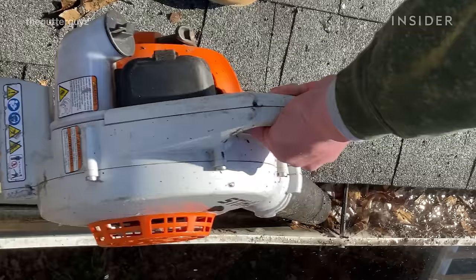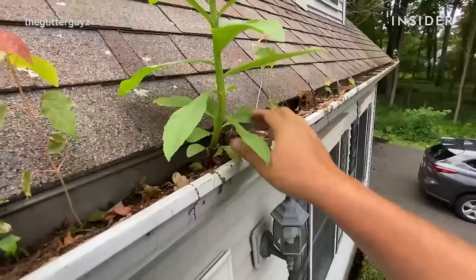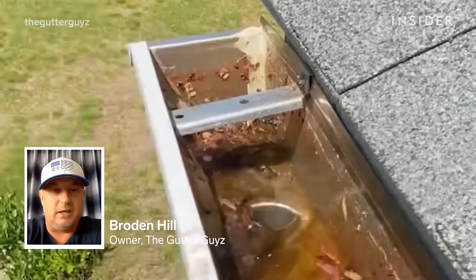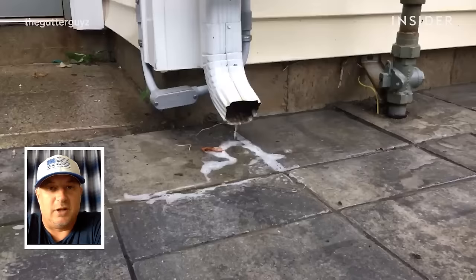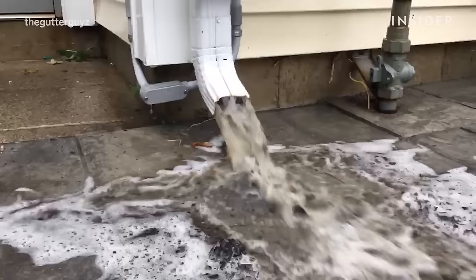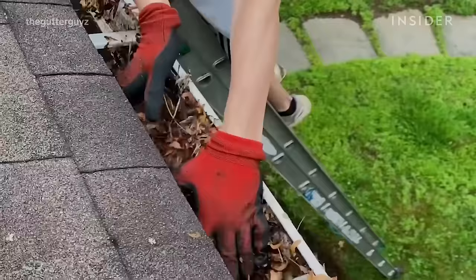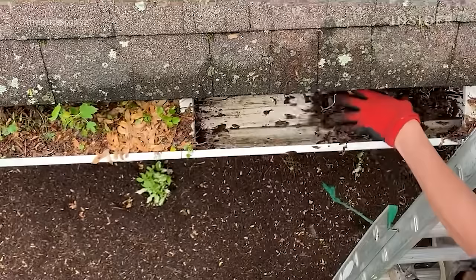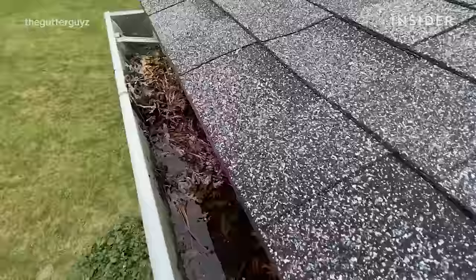Gutters are some of the most important things to keep clean, especially before winter. I'm Broden, and I own a business in Connecticut called The Gutter Guys. Today I'm going to show you how to clean gutters with wet and dry debris. When we clean a gutter with wet debris, nine times out of ten we want to clean it by hand, because when it's wet it's typically very muddy with shingle dust or grit — it's literally a mud. When we blow them wet, it makes a muddy mess all over the house.